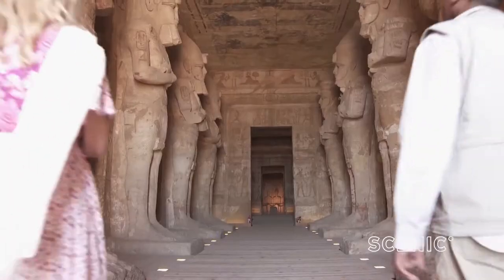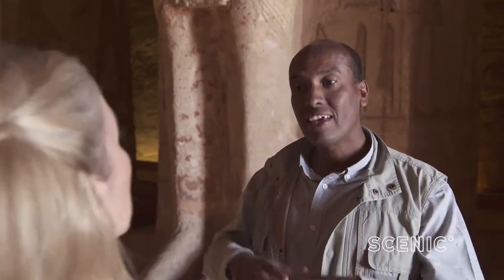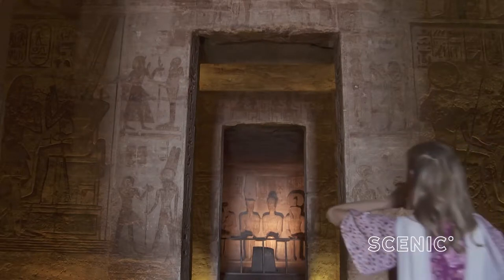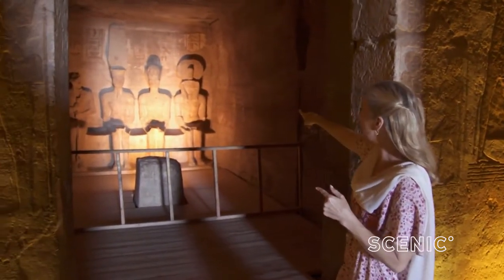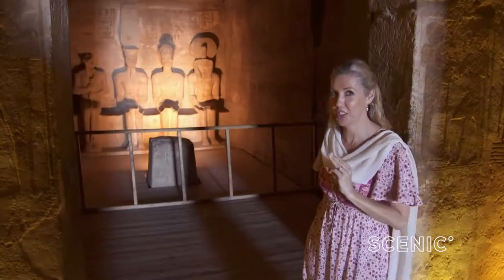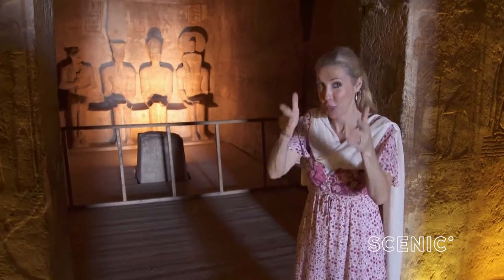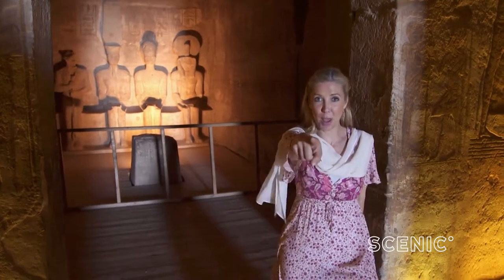They cut it into pieces using hand sawing and mechanical sawing, numbering all the stones, and then rebuilding everything about 65 metres higher and 200 metres back. Inside the temple you will find four statues placed in such a way that twice a year the sun shines directly through on three of them — not the fourth on the left because he is the god of the underworld. The sun remains longest on the one in the middle, second from the right: Ramses, the man.